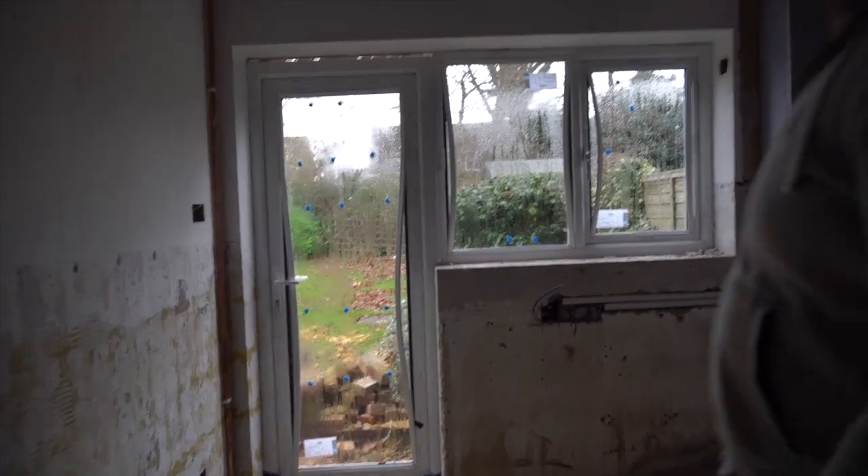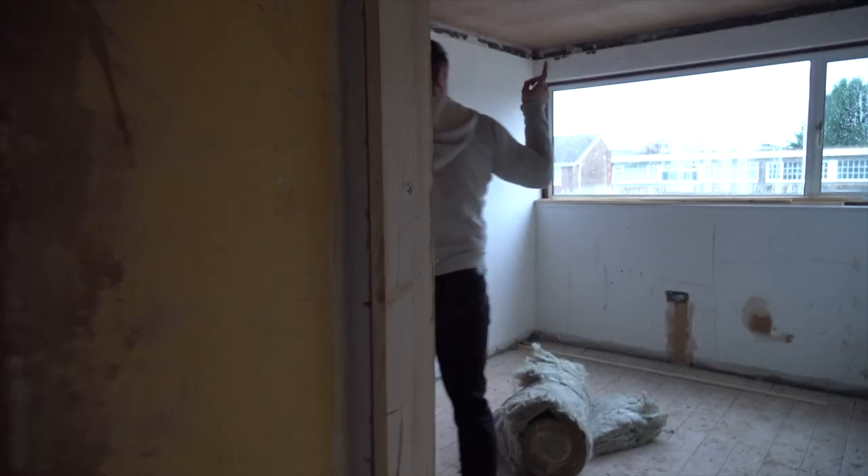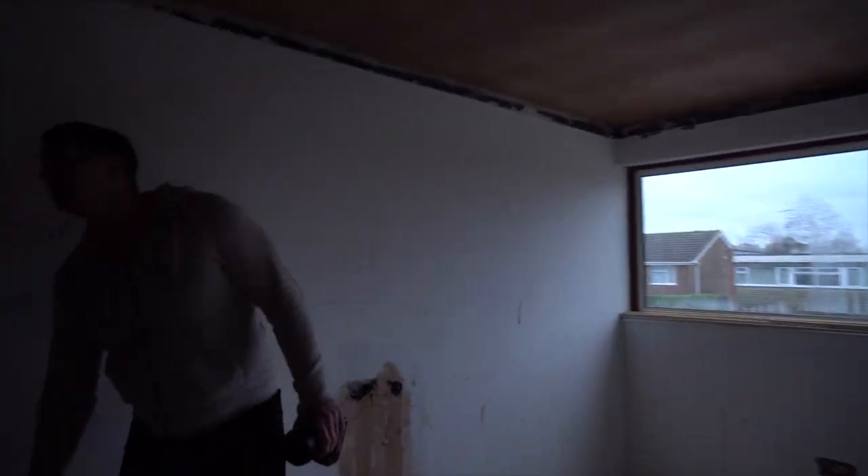New down here. Let's go upstairs. So all of this has been plastered — the ceiling in here has been plastered, and this has been plastered as well.